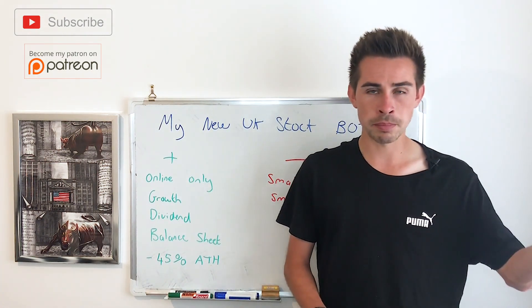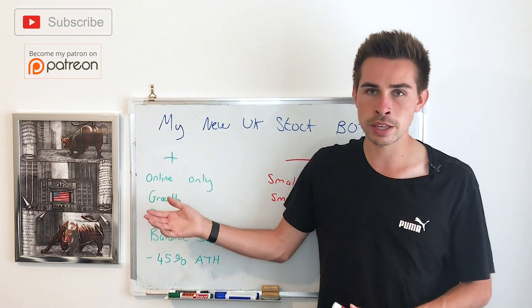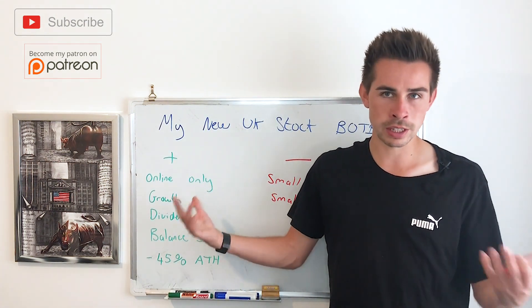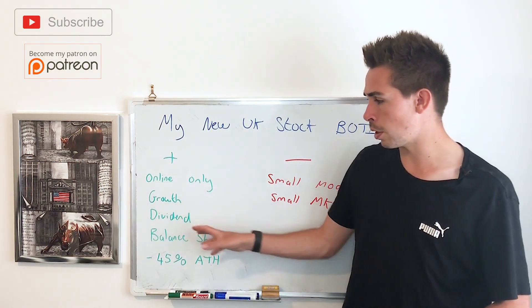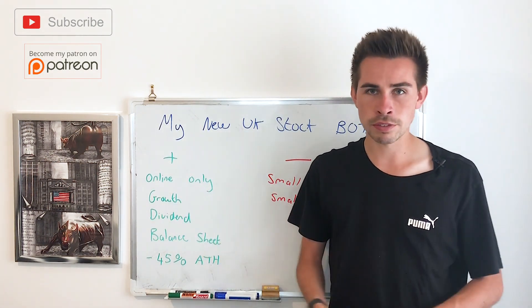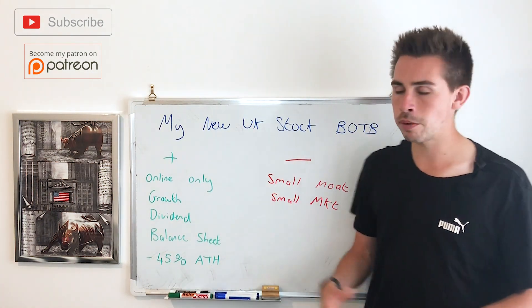Realistically, this company is going to grow at 10–20% revenue per year, which is still fantastic. When you consider that you get a dividend and it's at a 15 P/E ratio — compared to the 30 P/E you had to pay for Greggs — the combination of valuation, growth, and dividend over the next five years means I can easily see a 100% return. I'll also pick up a bit of dividend along the way.